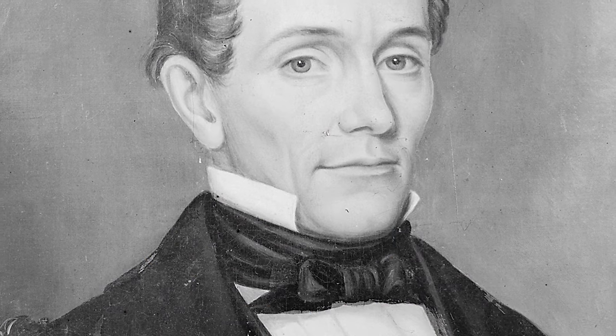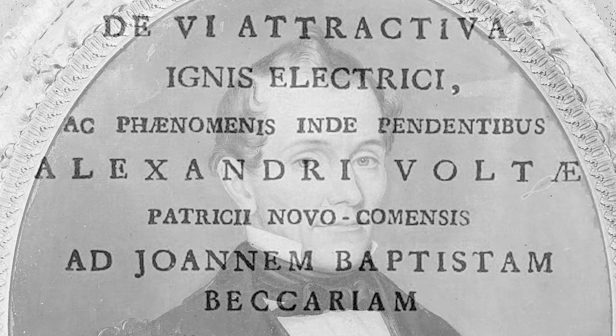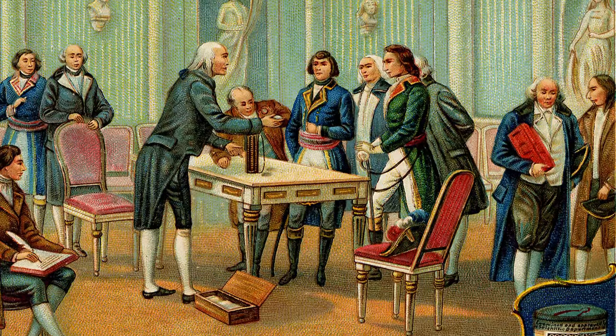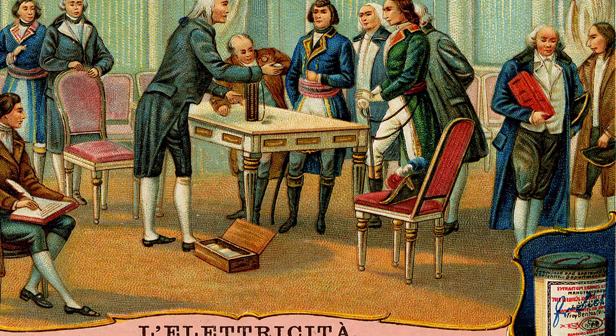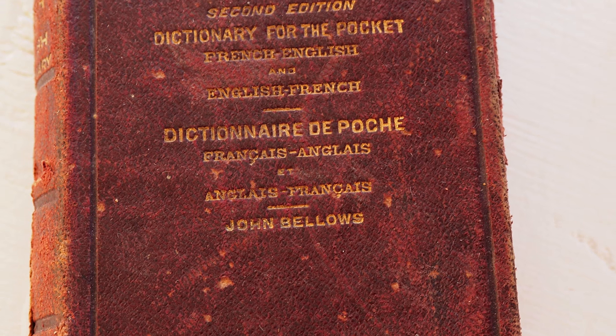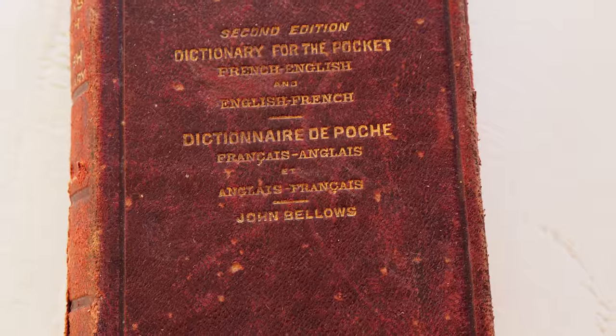He was born in 1802 in Gloucester. And in his pre-teens, Charles saved his pennies to purchase a book he coveted greatly — a book on electricity written in French. Since he spoke no French, he then had to save up for a French-to-English dictionary, and he taught himself French just so he could repeat the electrical experiments in the first book.